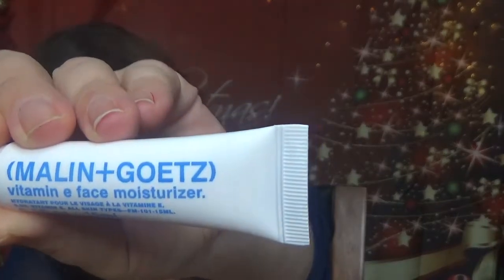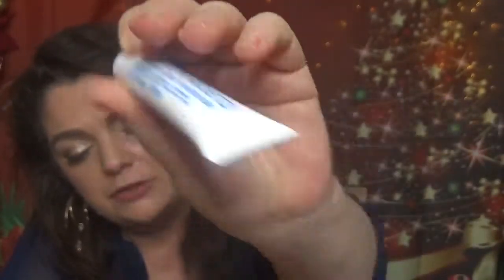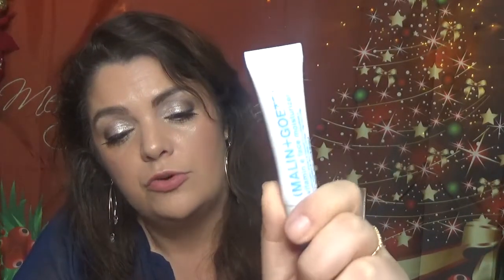Then we have Malin+Goetz — I never know how to pronounce it — but this is the Vitamin E Face Moisturizer in 0.53 oz, which is 15 milliliters. Full size is $16. Filled with vitamin E and hyaluronic acid, this lightweight oil-free moisturizer gently hydrates without clogging pores. Use in the morning alone or before makeup. I like the brand but mostly used their body products, so I'm happy to try their face products.